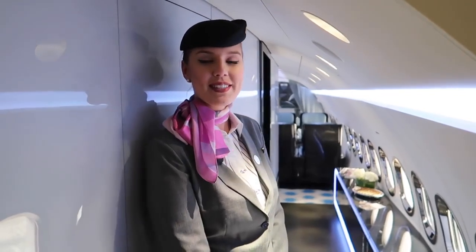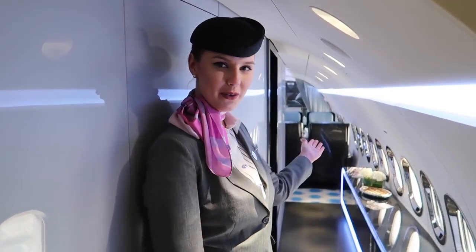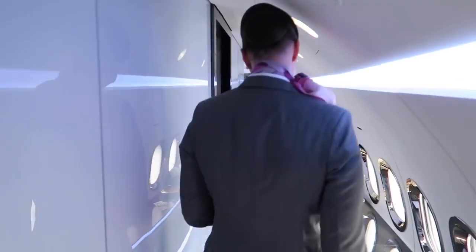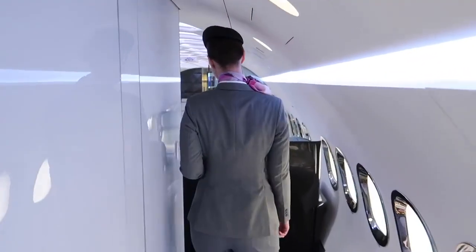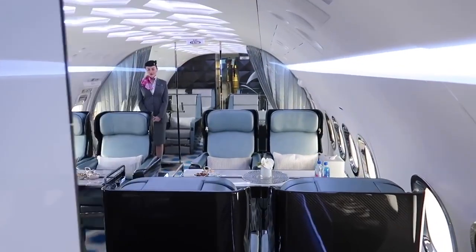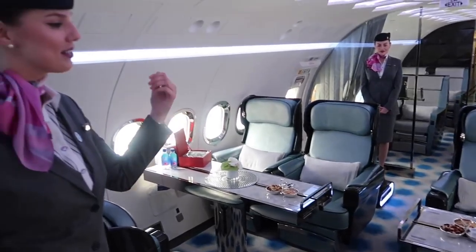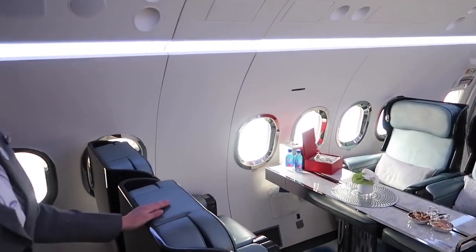Good morning, Mr. Sam. Welcome on board Royal Jets Boeing 737 BBJ. May I show you to our luxury cabin? Sure, I'd love to. Follow me, please. Wow — follow to the VIP cabin. Please have a seat. May I introduce the cabin features to you?